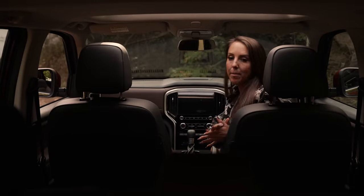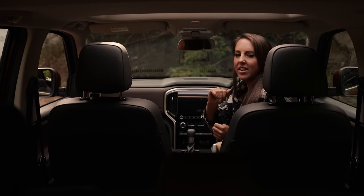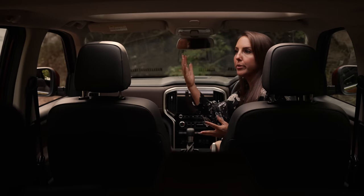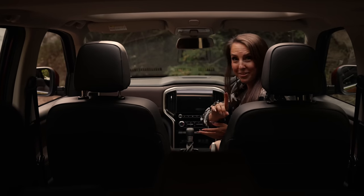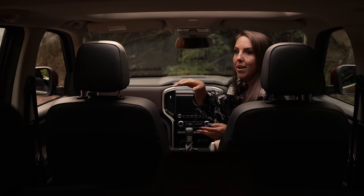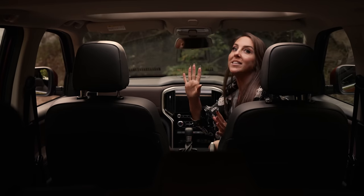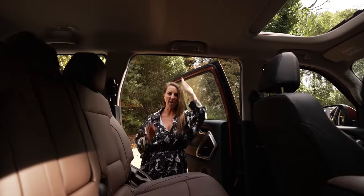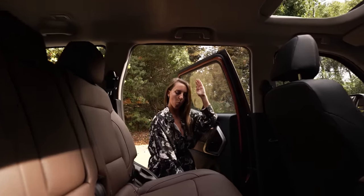This is a seven-seater, but when all seven seats are up you don't have boot space. What is really great is that the third-row back seats fold down, and the second row has one-touch tumble. Let me show you — and this is the one-touch tumble. Magic!